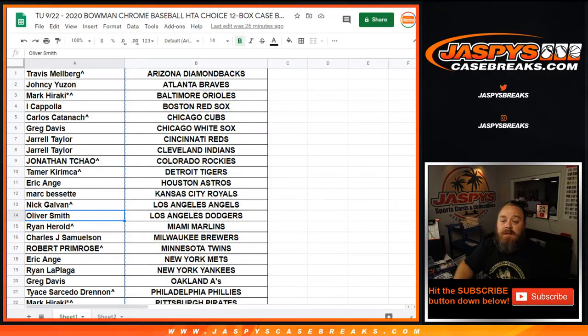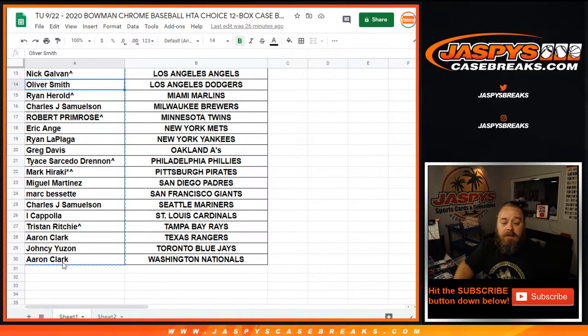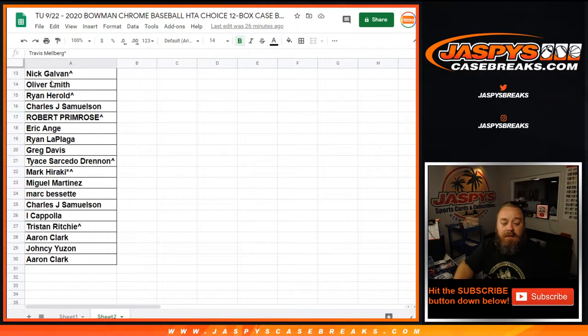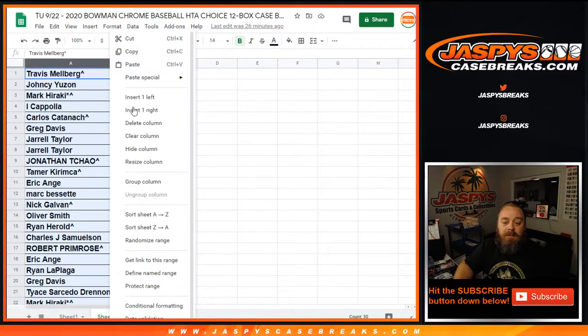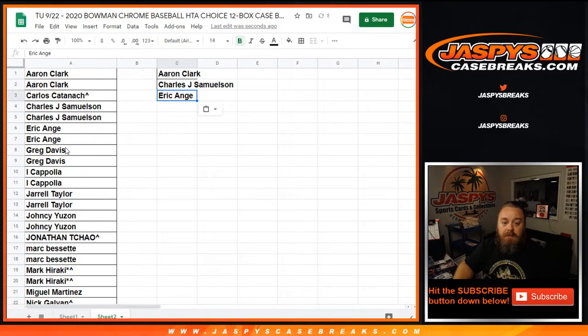Here is the original list from Travis down to Aaron Clark based on teams. I just copied and pasted that over here, Travis back down to Aaron Clark. Let's go ahead and alphabetize this to see how many spots we have each. Aaron's got two spots, that'll give him one entry. John, two spots, one entry. Eric, two spots, that'll get you one. Greg, two spots, one entry.